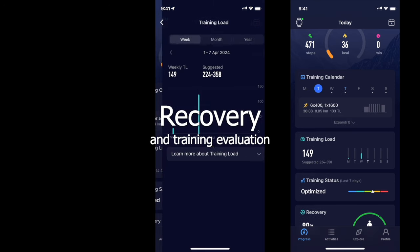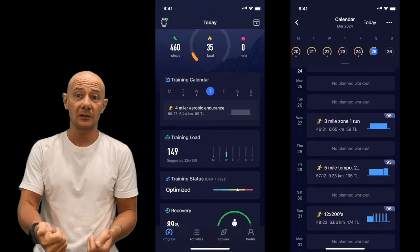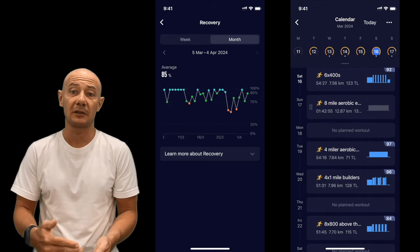Recovery and Training Evaluation. The evaluation of recovery overlooks other variables such as stress and sleep quality, and is quantified rather approximately, depending solely on the estimated exertion of the training session.